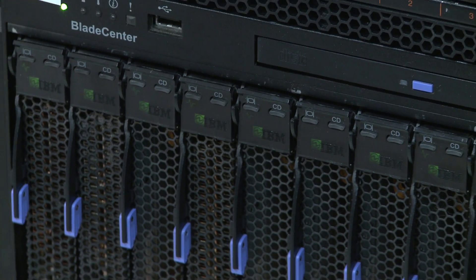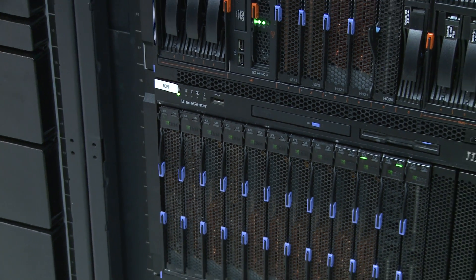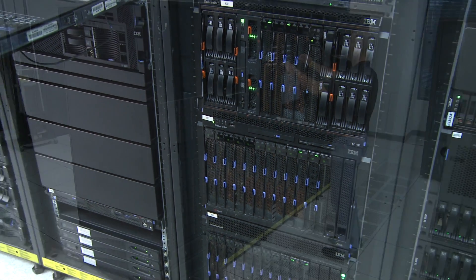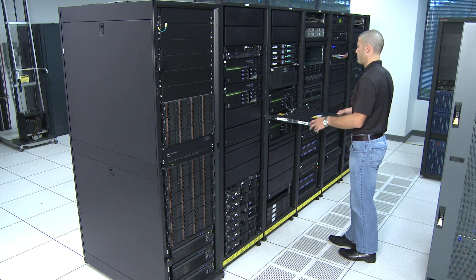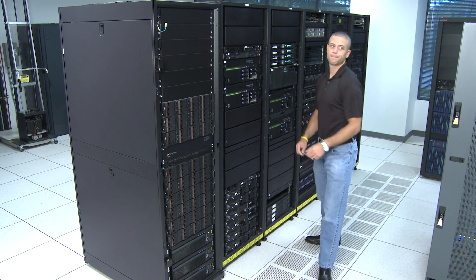What makes System X unique in the marketplace today is the value proposition. When you look at IBM's heritage — this is the hundredth year of IBM — their innovation, being the leader in the world in terms of technology patents, all that's brought to the fore with the System X product line. We represent the best value in terms of price, performance, and reliability.